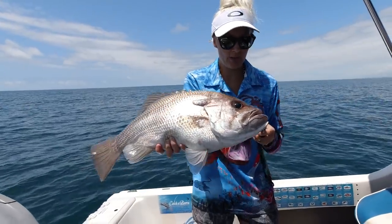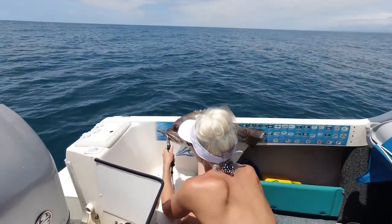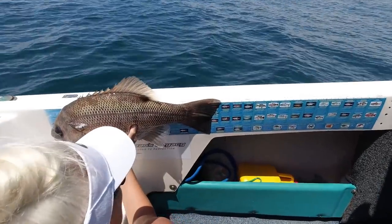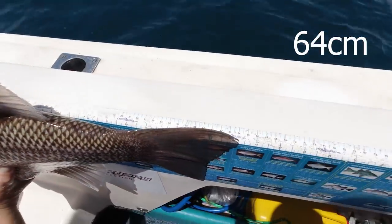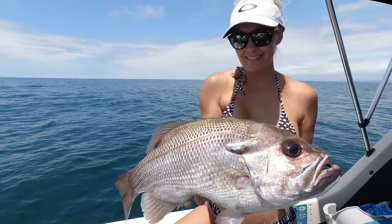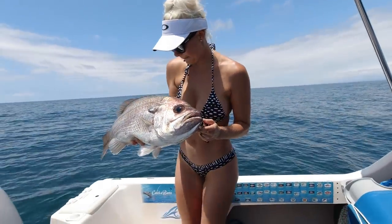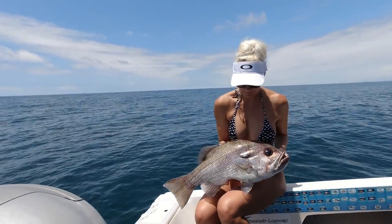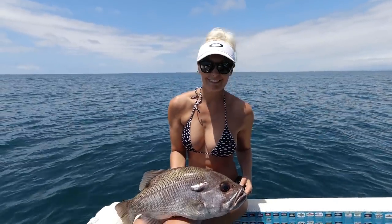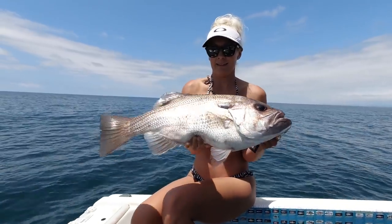Pearl perch are most commonly caught around the 38cm legal size limit, although they can grow up to around 70cm. They prefer warmer tropical waters around the 30 to 90 metre mark. They like reefs, gravel patches, steep coral rocks, pinnacles and even wrecks. After talking to a few mates since this catch, I've been informed they can actually grow up to around 80cm in deeper waters like 130m off the Gold Coast, which is pretty amazing. Studies from DAF Queensland show that fish around the 70cm mark can be around 16 to 20 years old, which is why I wanted to let this fish go so that it can keep breeding.